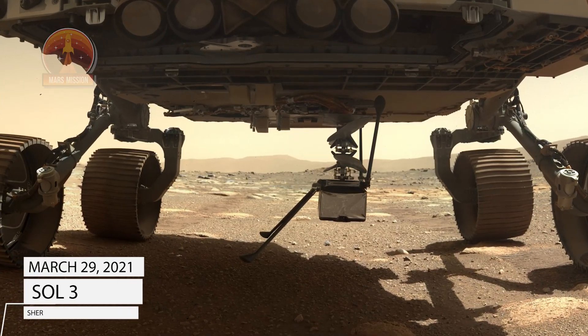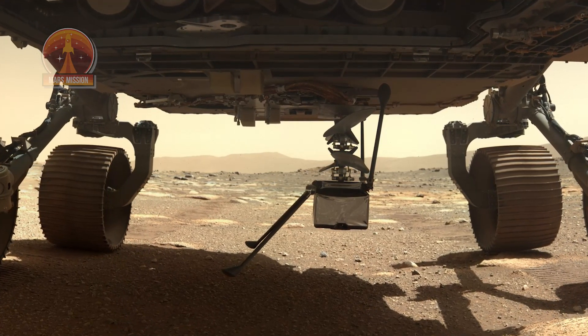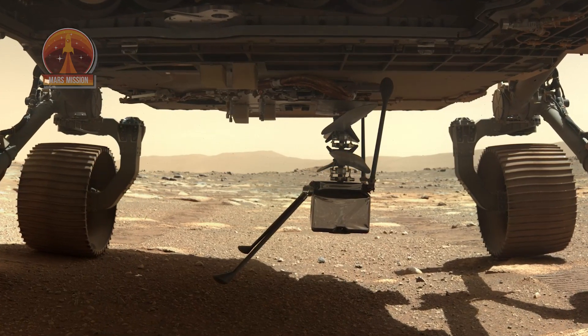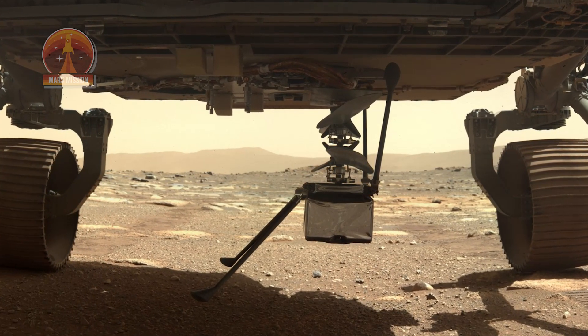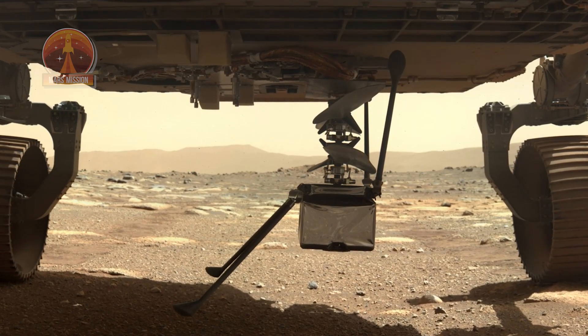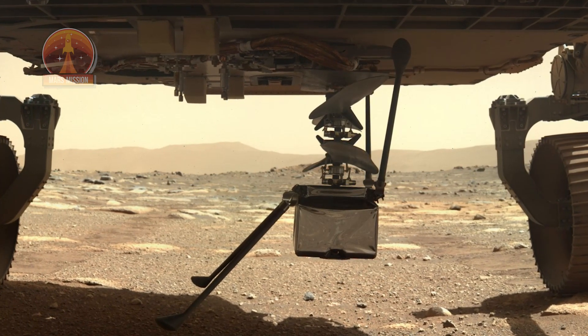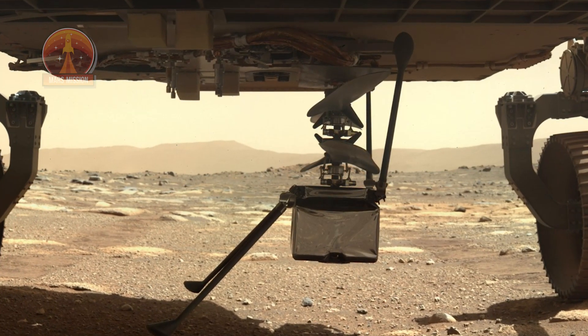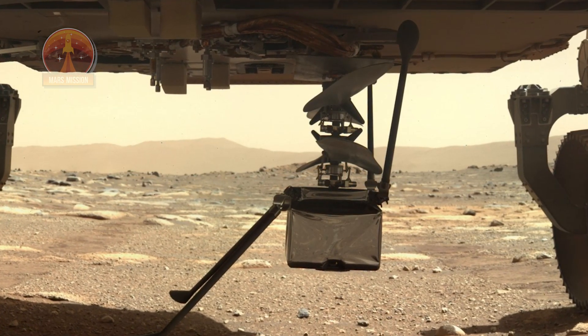NASA's Mars helicopter Ingenuity is now in an upright position under the Perseverance rover at the helipad and ready to welcome Mars soil. Next steps are to unlock the landing legs and deploy the helicopter. Ingenuity has a solar panel that charges lithium-ion batteries, providing enough energy for a 90-second flight per Martian day, and its first flight could take off around April 8th.